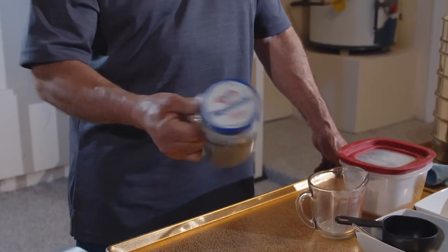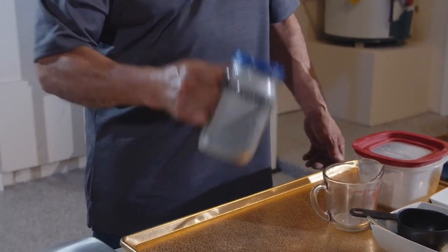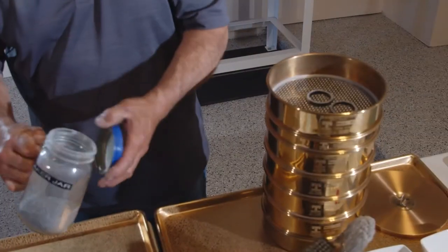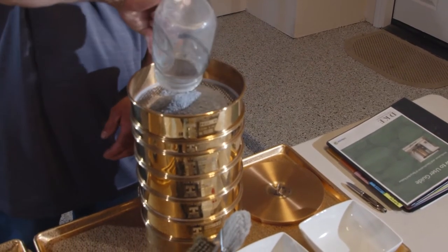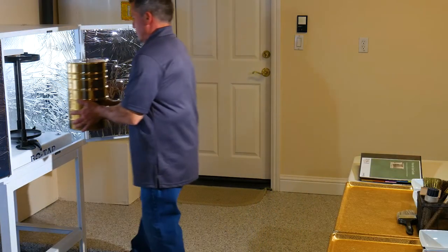Shake the glass jar for a minimum of one minute until the agglomerates are broken and the flow agent is uniformly mixed or dispersed. Now we start testing our material. Empty the mixture of the rubber and the flow agent from the glass jar, place it on the top screen, and then place the cover on top of the stack. Place the stack in the shaker.